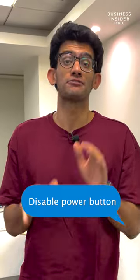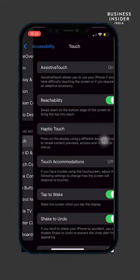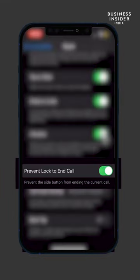How to stop ending calls from the power button — it's annoying. Simply go to Settings, Accessibility, Touch menu, and turn on the 'Prevent Lock to End Call' option.